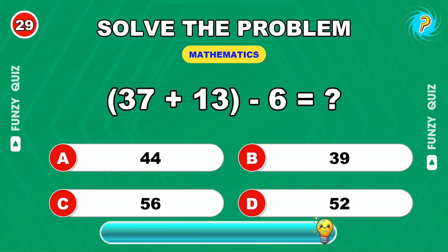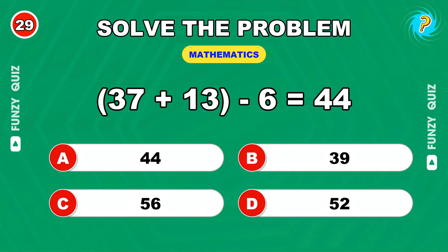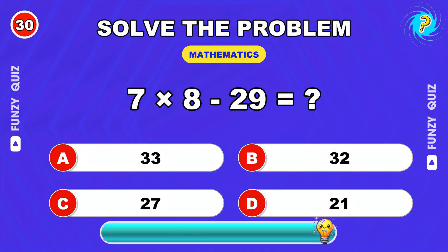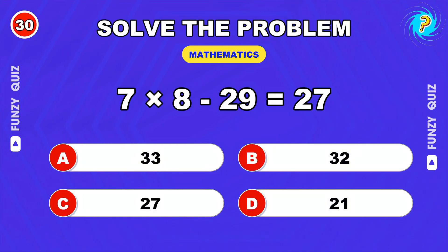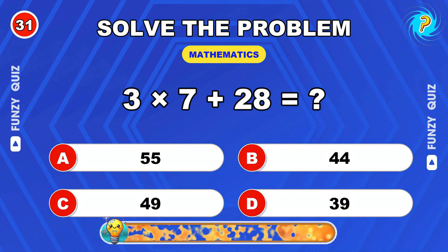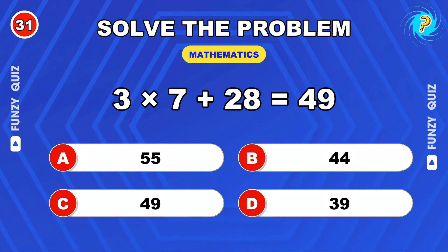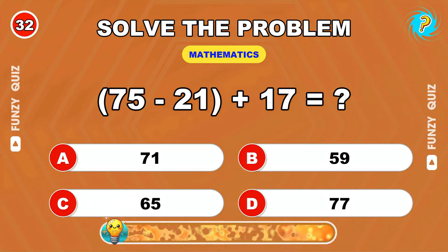37 plus 13 minus 6. 44. 7 times 8 minus 29. 27. 3 times 7 plus 28. 49. 75 minus 21 plus 17. 71.